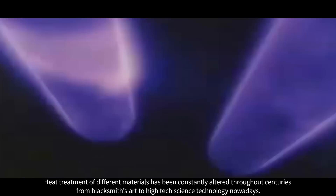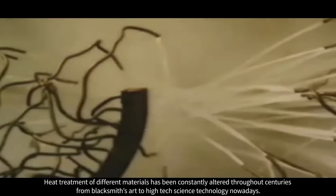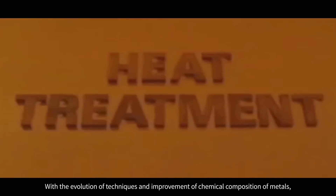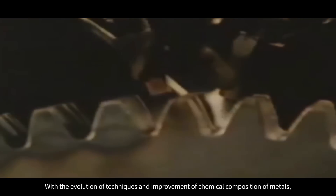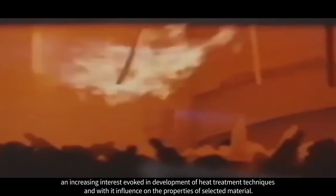Heat treatment of different materials has been constantly altered throughout centuries, from blacksmith's art to high-tech science technology. With the evolution of techniques and improvement of chemical composition of metals, an increasing interest evolved in the development of heat treatment techniques and their influence on the properties of selected materials.